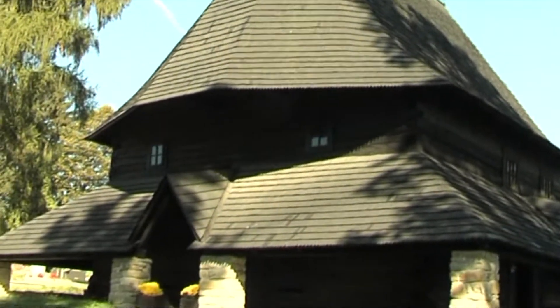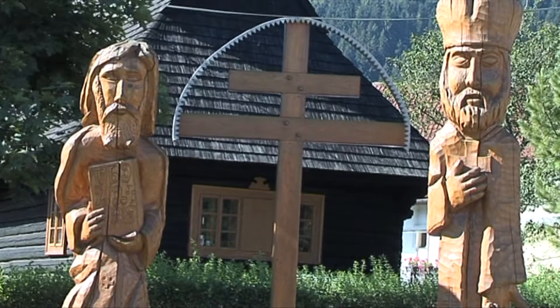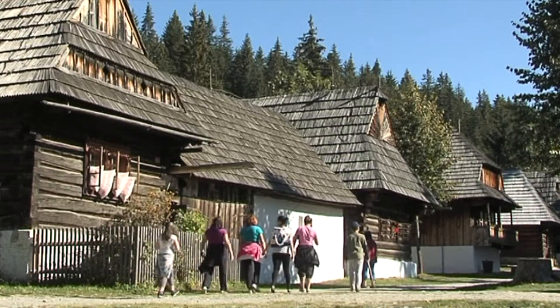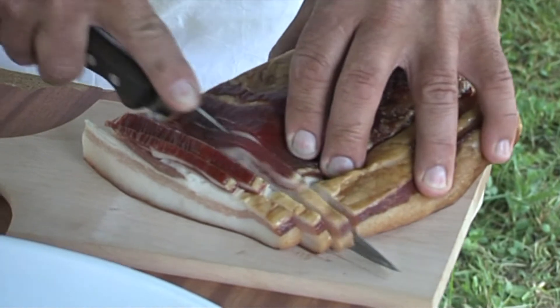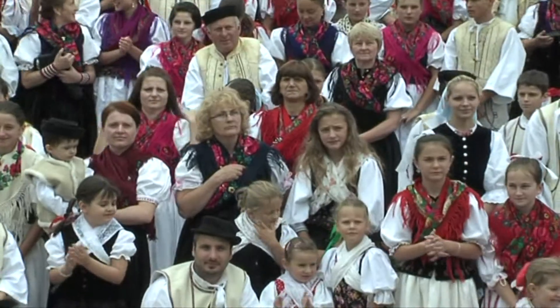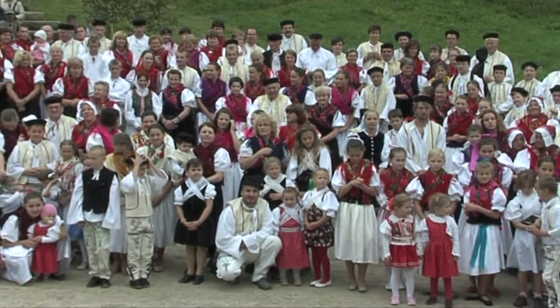In Orava there is also a wooden church registered on the UNESCO European cultural heritage list — the Roman Catholic All Saints Church in Gothic style in Tvrdošín from the 15th century. In 1993 the town of Tvrdošín won the Europa Nostra Award for rescuing the church. Visitors can admire traditional folk architecture in the village of Podbiel and in the Museum of Orava Village in Zuberec, where Podroháčské folklore celebrations are held annually. The village of Zázrivá is the place where cooks from various European countries meet regularly to contest in cooking dumplings.